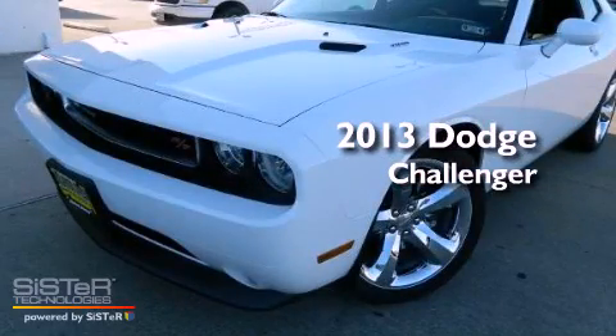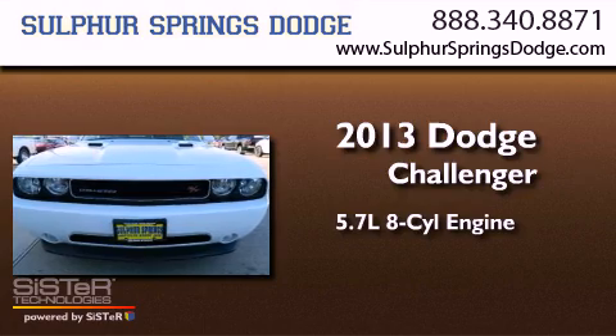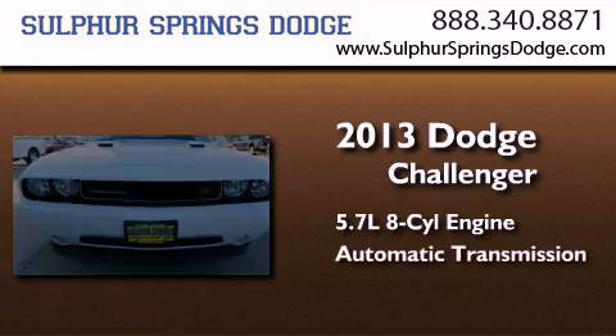This is a brand new 2013 Dodge Challenger. It has a 5.7 liter 8-cylinder engine and an automatic transmission.